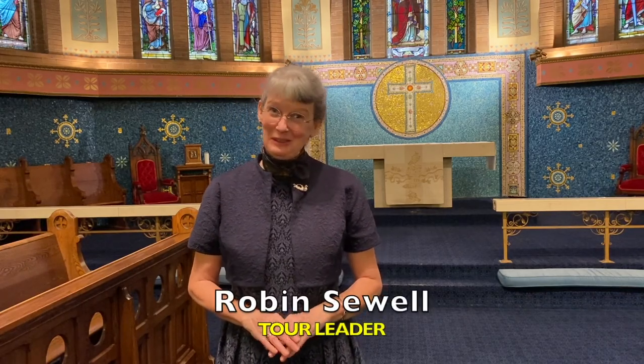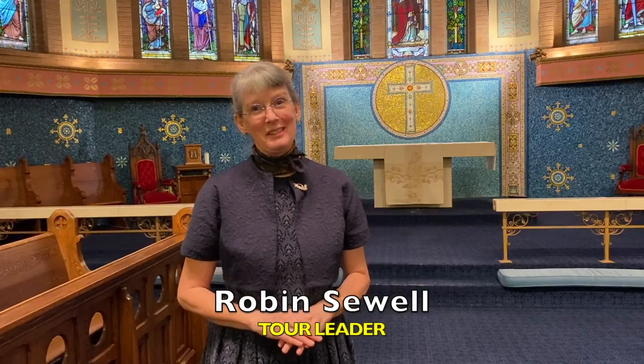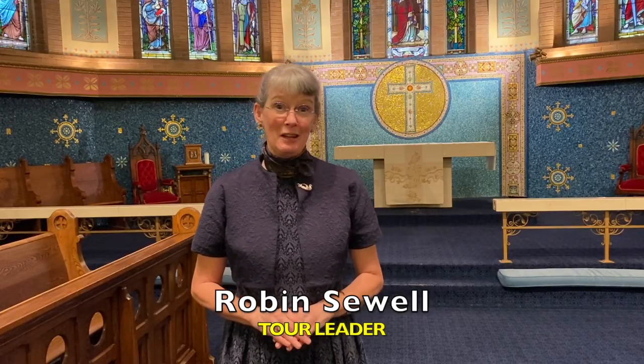Hi, I'm Robin Sewell and I do the tours here at St. Anne's. Now one thing that I'm often asked is how did J.E.H. Macdonald come to be named head designer for this amazing group of murals?